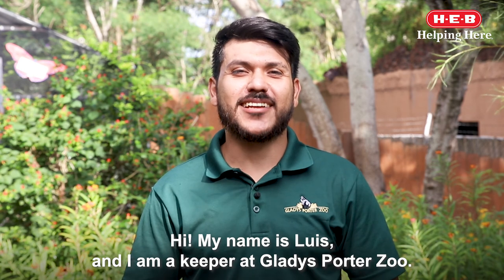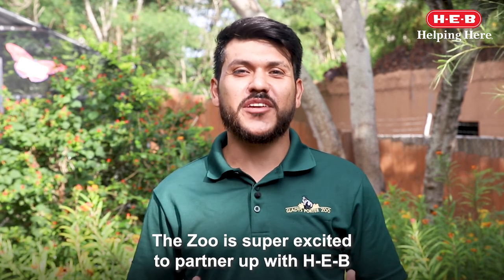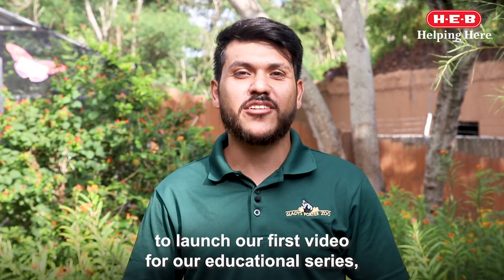Hi, my name is Luis and I am a keeper at Gladys Porter Zoo. The zoo is super excited to partner with HEB to launch our first video for our educational series.